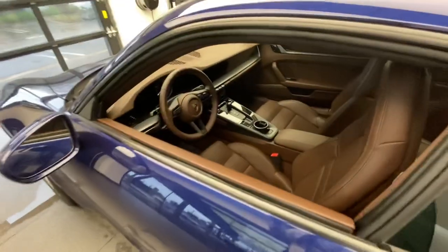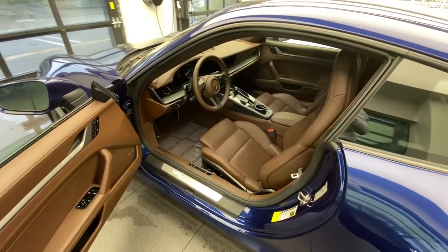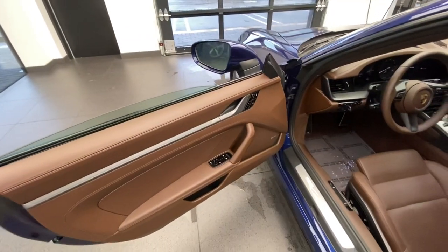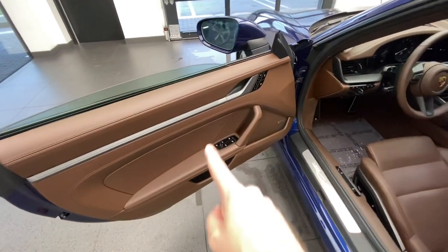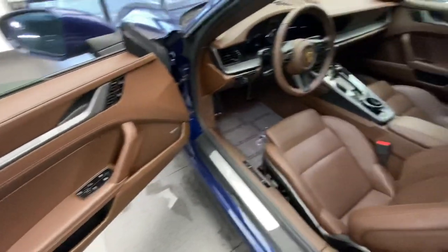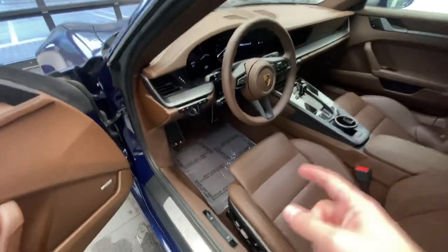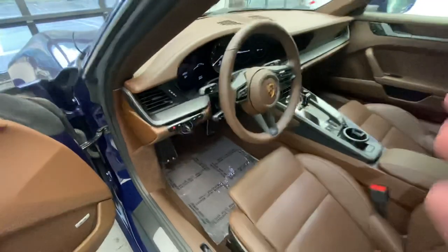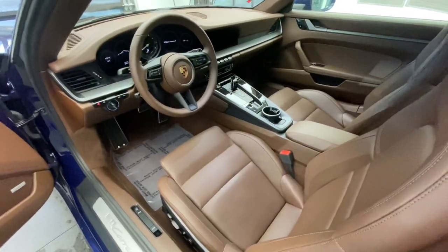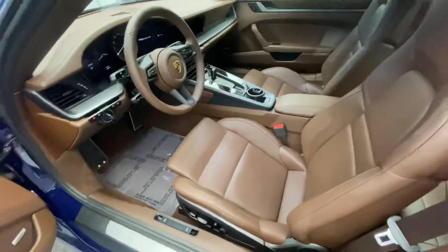This one has the full Truffle Brown interior — a very high-end interior package in terms of the amount of leather Porsche applies. The top side of the door panel is fully covered in Truffle Brown, as is the whole middle section of the door panel, the armrest, the seat, the dashboard — both upper and lower sections — the knee pad around the center console, and the armrest in the middle. Just fantastic how Porsche executes that.